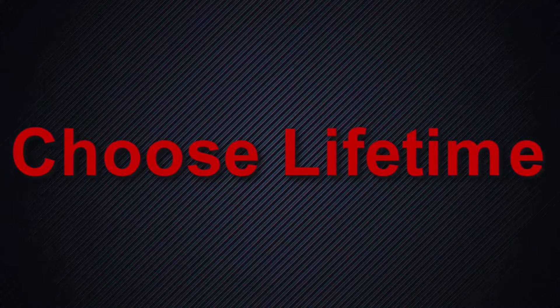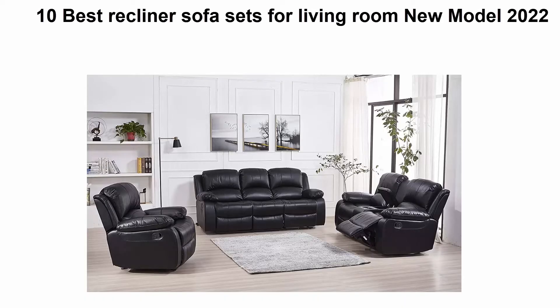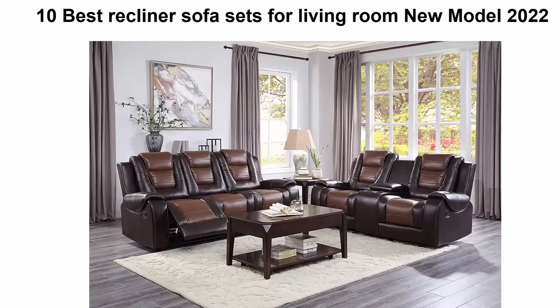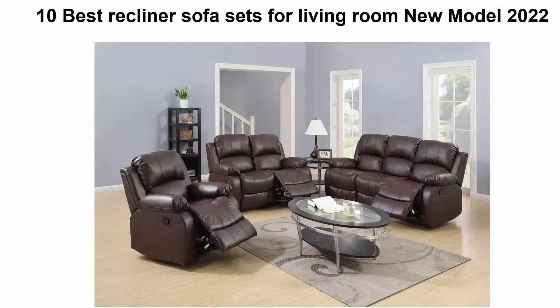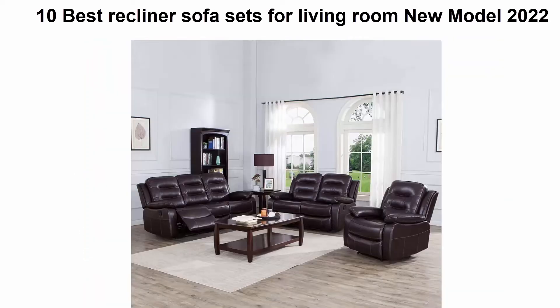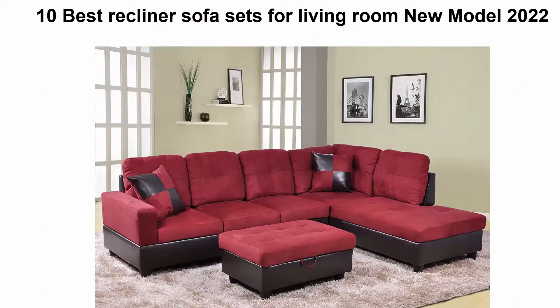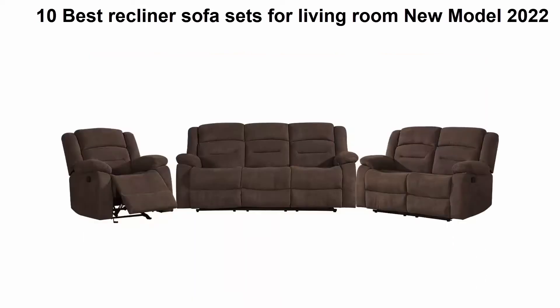Welcome to Choose Lifetime. We are going to check out the top 10 best recliner sofa sets for living room in 2022. This list is based on my personal opinion, and I try to list them based on price, quality, durability, and more. If you want to see their price and find out more information, you can check out the link down in the description and comment section below.